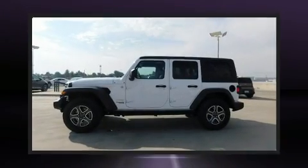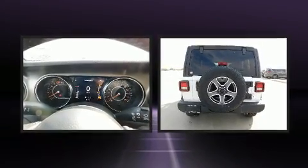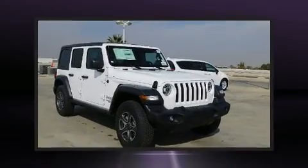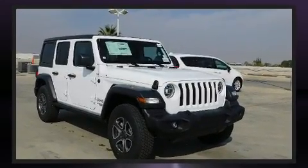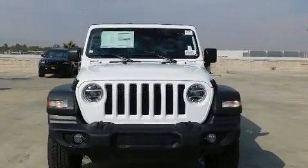You can expect a lot from the 2020 Jeep Wrangler. It features an automatic transmission, four-wheel drive, and a 2.0-liter four-cylinder engine. A turbocharger further enhances performance while also preserving fuel economy.